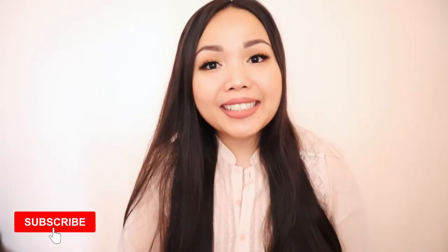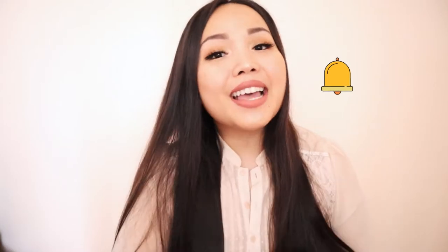Before I let you go, if you liked this video don't forget to give it a thumbs up and if you haven't already, make sure to subscribe to my channel. Also don't forget to hit that notification bell so you never miss any of my upcoming videos. Thank you guys so much for watching and I'll see you next time!